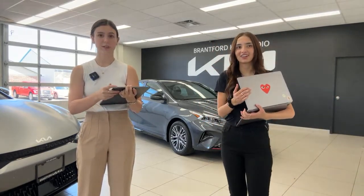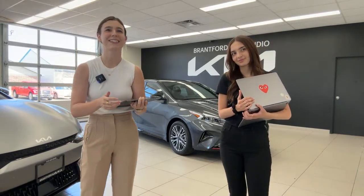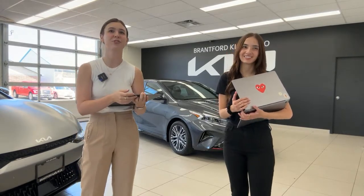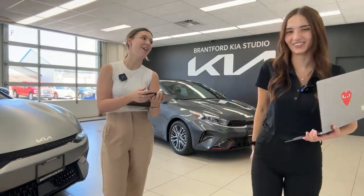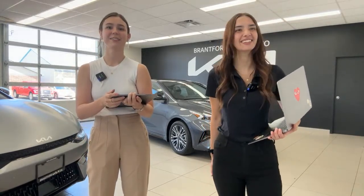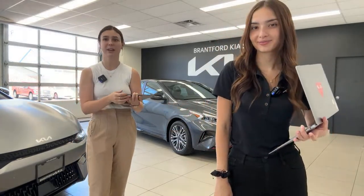Any final questions before we sign off? It's Forte Friday — Fancy Friday, look how fancy I dressed today. Thank you guys so much for tuning in. Hope everyone has a great weekend, stay tuned for tomorrow's video, and if not, see you Monday. See ya!